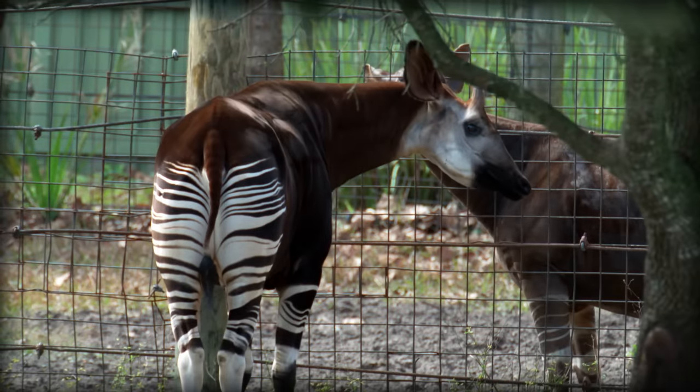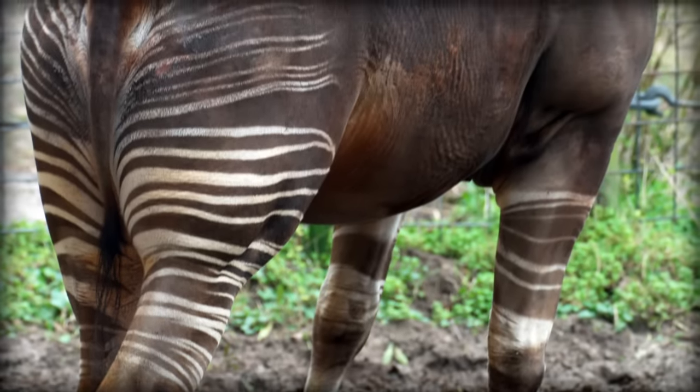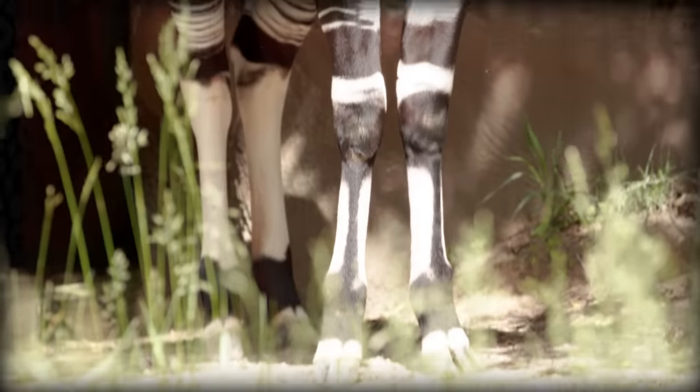First off, their stripes. Their hindquarters are covered with white and black stripes, which is to break up the outline of their bodies and make them more difficult to spot in the tree line. Each okapi has a set of stripes that is as unique to them as our fingerprints are to us.